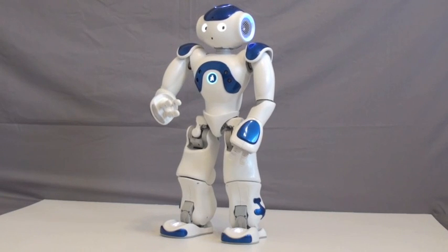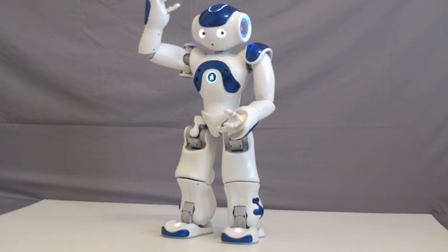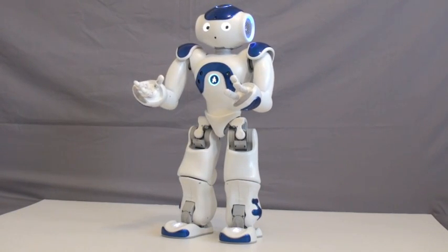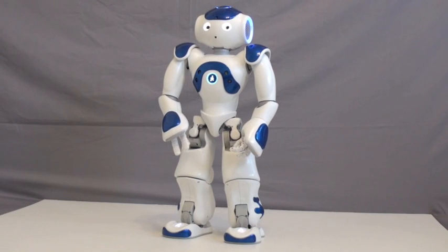And you, on the other hand, can use my tactile sensors — on my head, for example — to pass me some information. I guess that is enough for the moment. Thank you for listening to me.